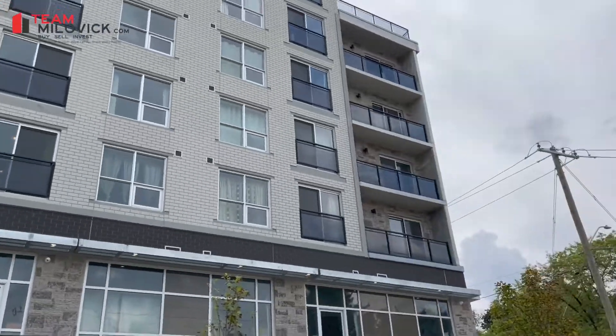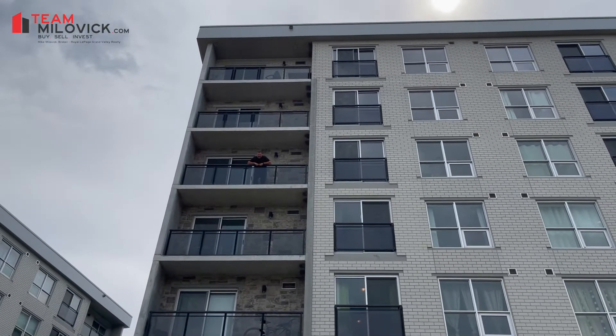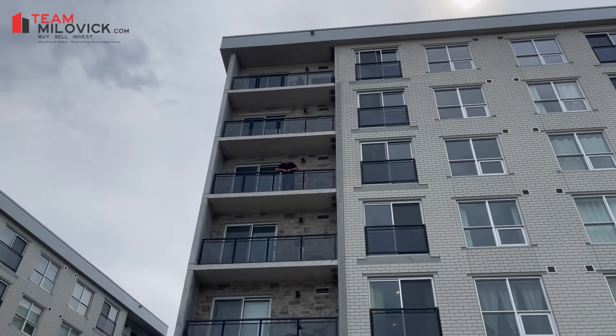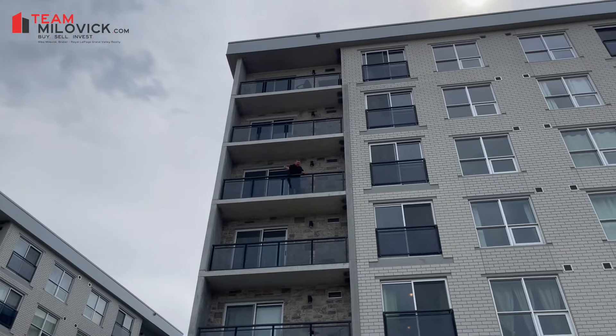Hey! Up here! Right here! It's Realtor Mike and today I'm at 275 L'Arche, the block. We're going to take a look at unit F401, a beautiful one bedroom plus den. Why don't you come on up?